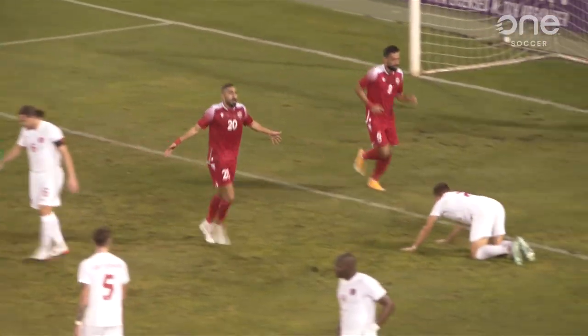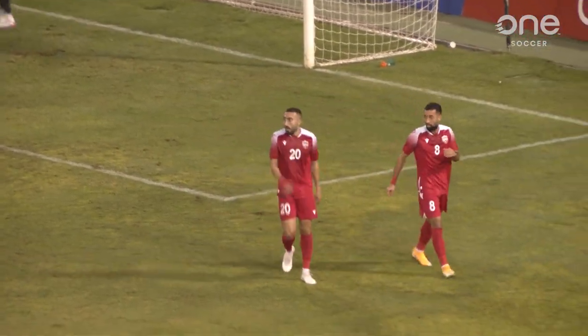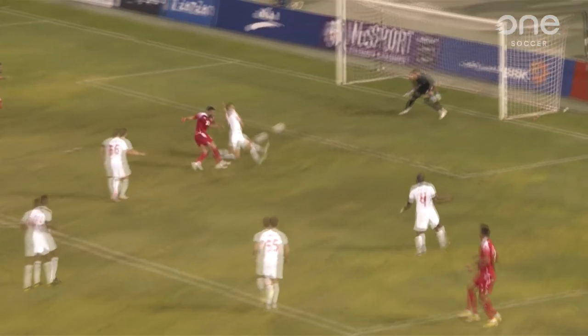And it's Magdi who scores the goal. First real chance of the game for Bahrain, came off a Canada mistake. And just like that, it's 1-1.